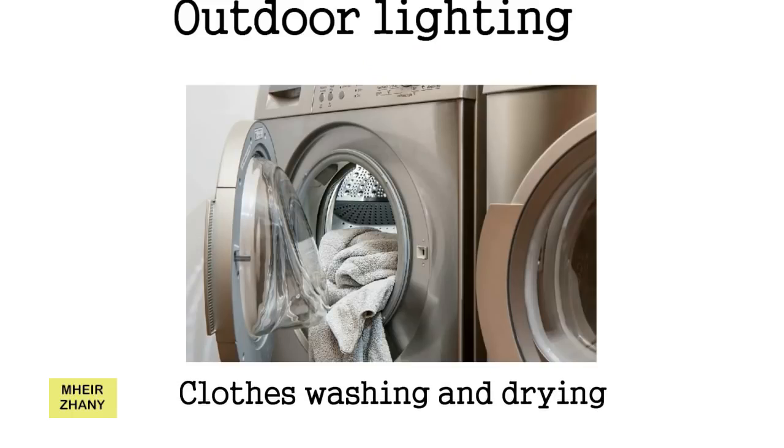7. Clothes Washing and Drying. Instead of drying your clothes in a dryer, let them hang out in sunlight and dry naturally. A dryer is one of the major culprits that consume a lot of electricity. If it is a sunny day, use the power of sunlight to let your clothes dry. Sunlight is available absolutely for free, and your clothes will dry at no cost. We advise you to always wait to put the washing machine on when you have a full load, and use the shortest cycle that will clean your clothes effectively.